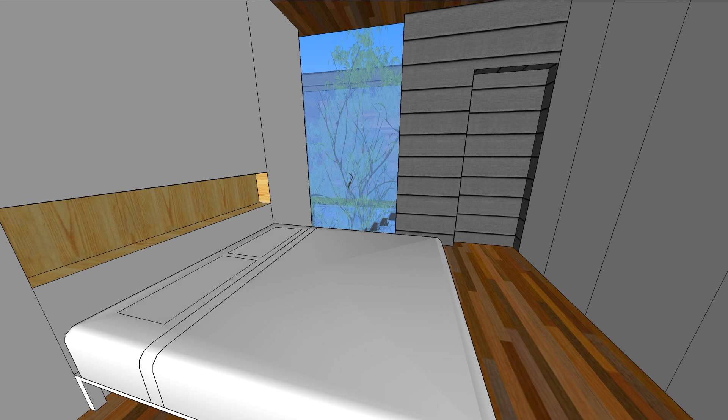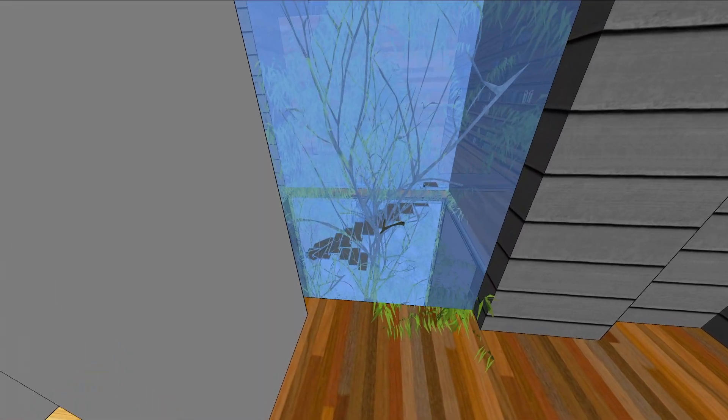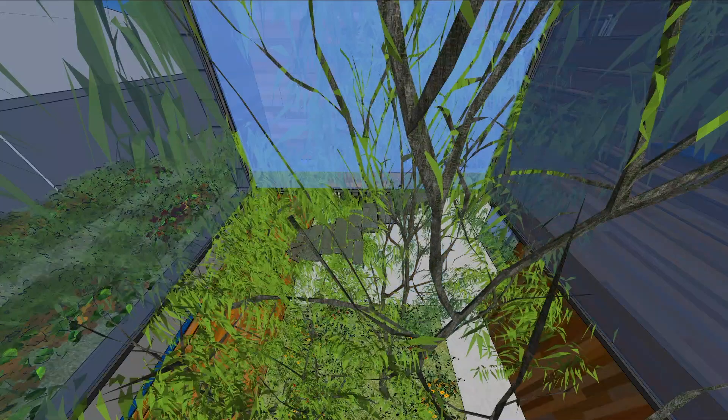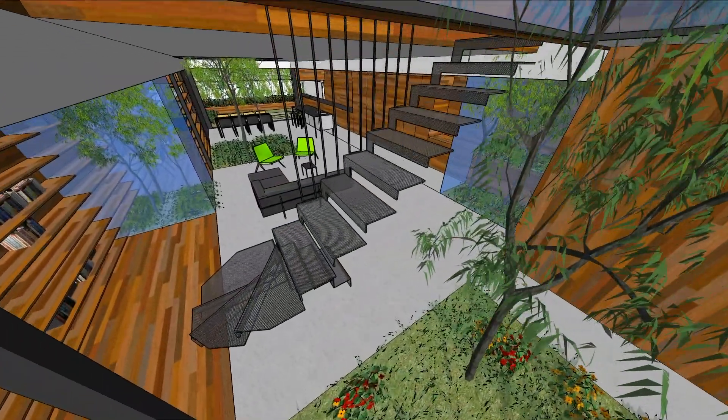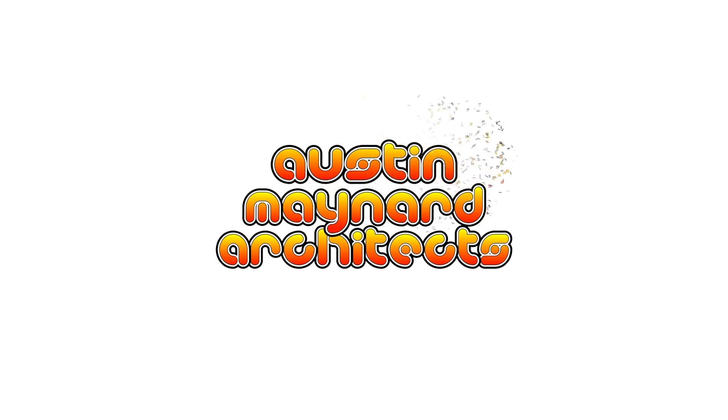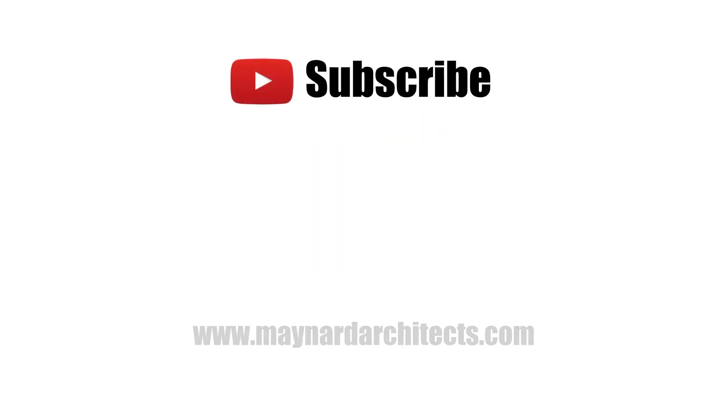Thanks for watching. This is the first design and we haven't gone to council with this yet, so we're most likely to get hell kicked out of the project — but let us know what you reckon, hit that like button and subscribe. Thanks for watching, bye.